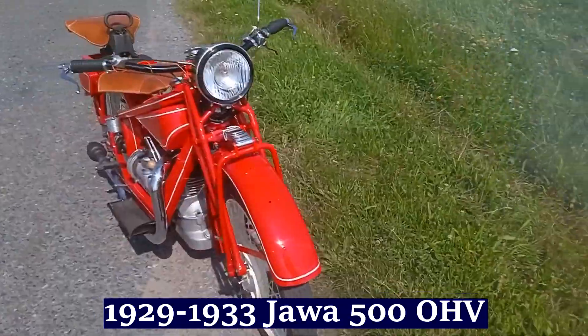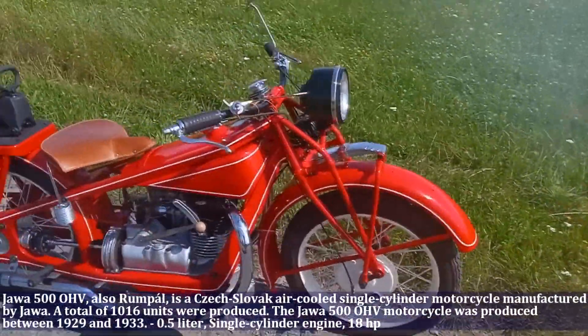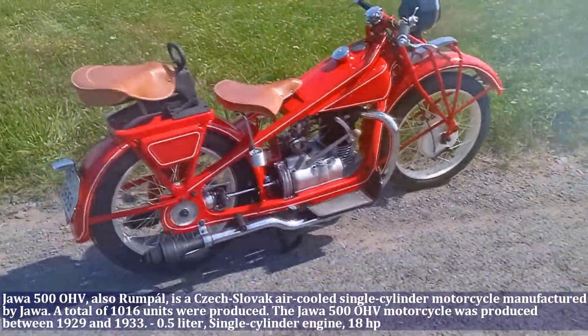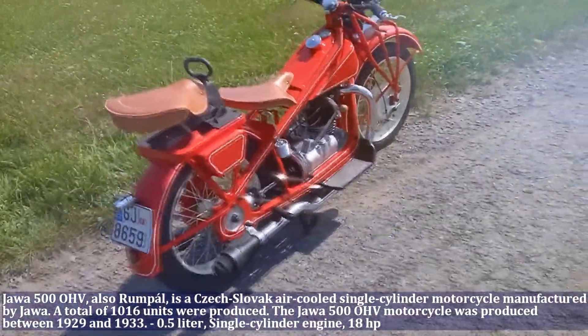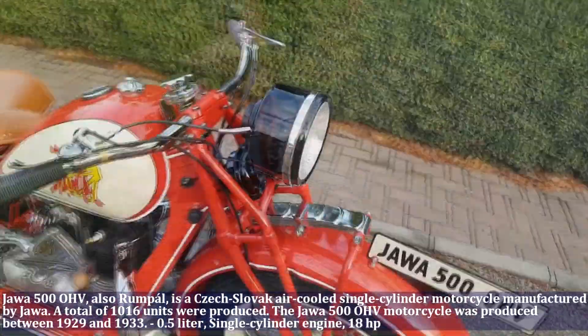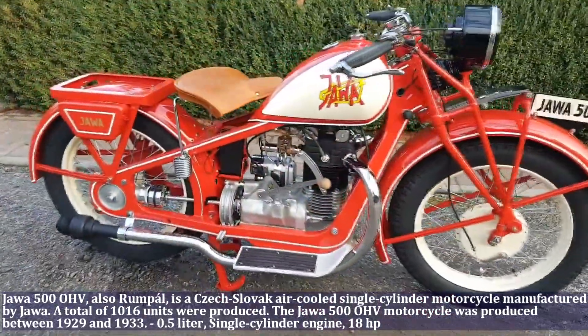The Jawa 500 OHC is a Czechoslovak air-cooled single cylinder motorcycle manufactured by Jawa. A total of 1,016 motorcycles were produced. The Jawa 500 motorcycle was produced between 1929 and 1933. The Jawa has a 0.5 liter engine, single cylinder, and produces 18 HP.